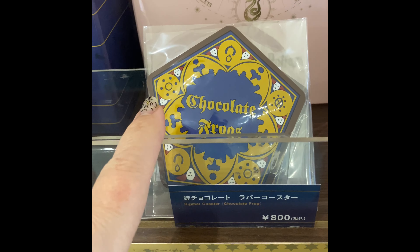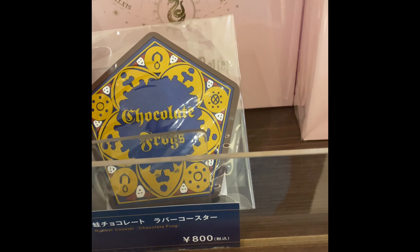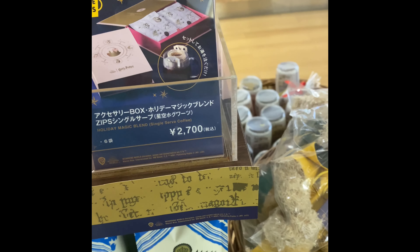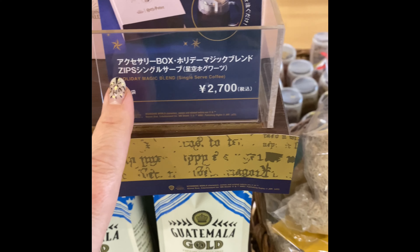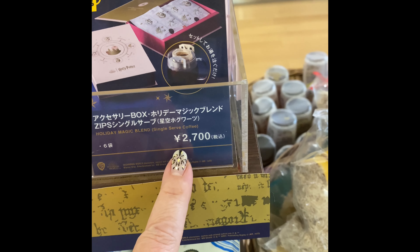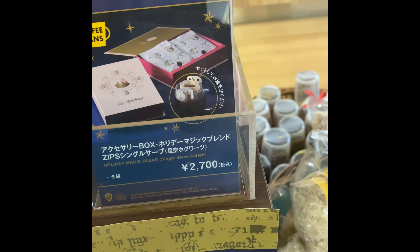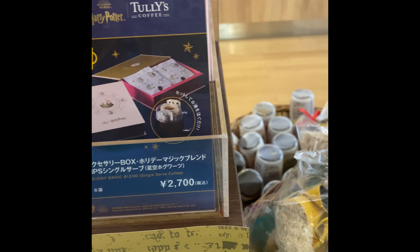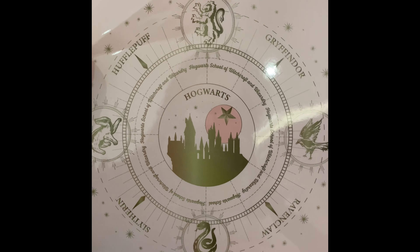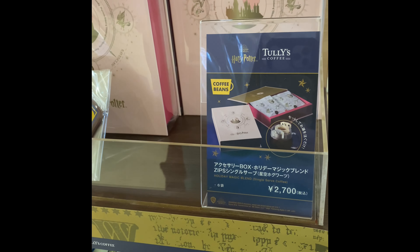This is just what the box looks like that the Chocolate Frogs come in. And then they have this — the Honeydukes coffee set. It is Ni Sen Nanahaku-en, which is basically about $27. This is actually really cool — a really cool box. I'm wondering how good the coffee is. It kind of looks like a book. I might have to get this because it is kind of cool.